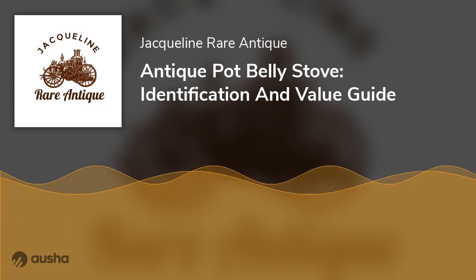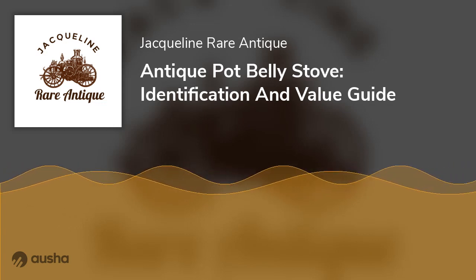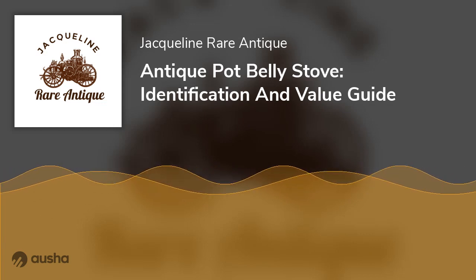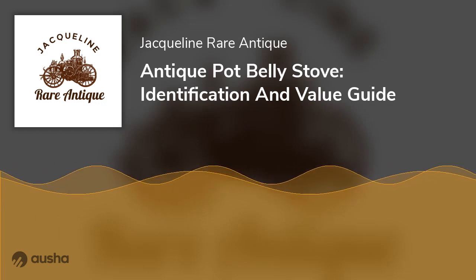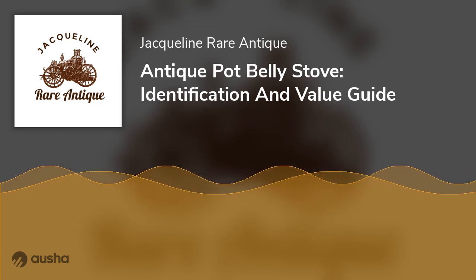The brand of your stove will also determine its value and the price you will have to pay for it. If you buy a stove from a well-known manufacturer, you can generally expect to pay more because these stoves are more readily available. In contrast, purchasing an antique or used pot belly stove from an unknown brand will most likely be less expensive than its branded counterpart.